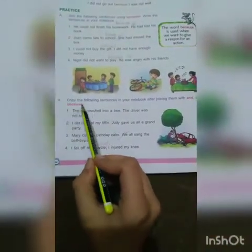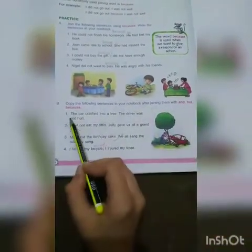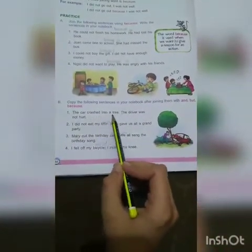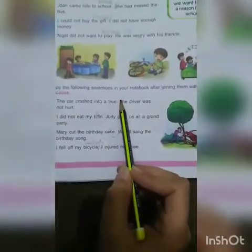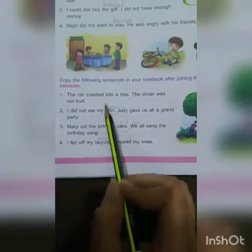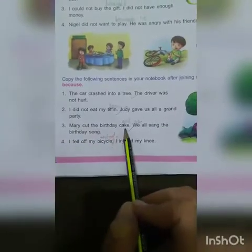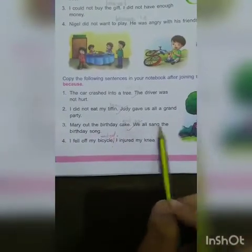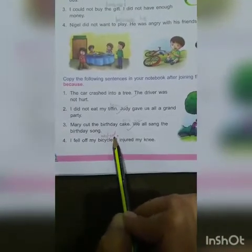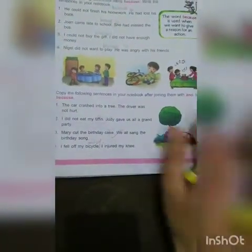Now for the next exercise: copy the following sentences in your notebook after joining them with 'and', 'but', or 'because'. Number one: 'The car crashed into a tree but the driver was not hurt.' Number two: 'I did not eat my tiffin because Jady gave us all a grand party.' Number three: 'Mary cut the birthday cake and we all sang the birthday song.' Number four: 'I fell off my bicycle and I injured my knee.'